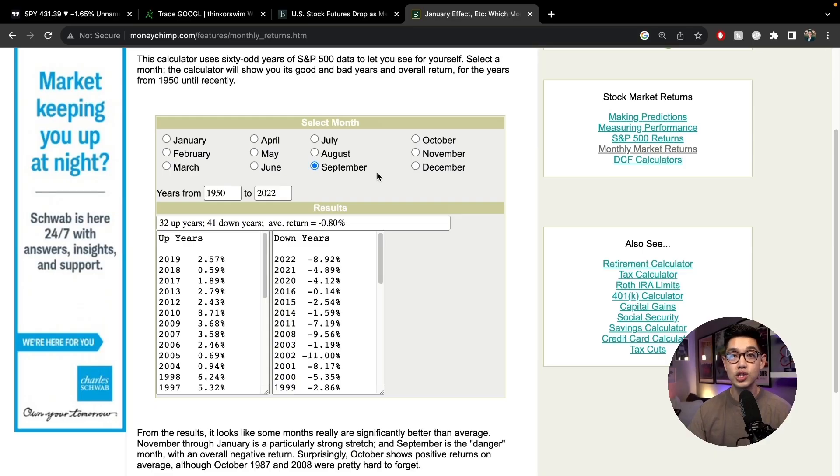If you want to take a look at some historical data, you can go to moneychimp.com to see how well the market performed on a monthly basis. If you click on September, you can see that all the way from 1950 to 2022, we typically have some sort of down month. On average, we usually drop around 0.8%. Back in 2022 we dropped 8%, 2021 we dropped 4%, 2020 we dropped 4%, and so on.